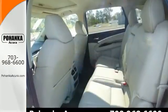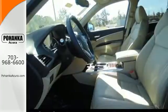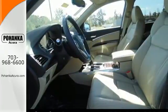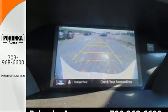It's right in your comfort zone with Tri-Zone Climate Control. The push of a button on the key fob opens the power tailgate automatically. This luxury SUV also includes an on-demand multi-use display,